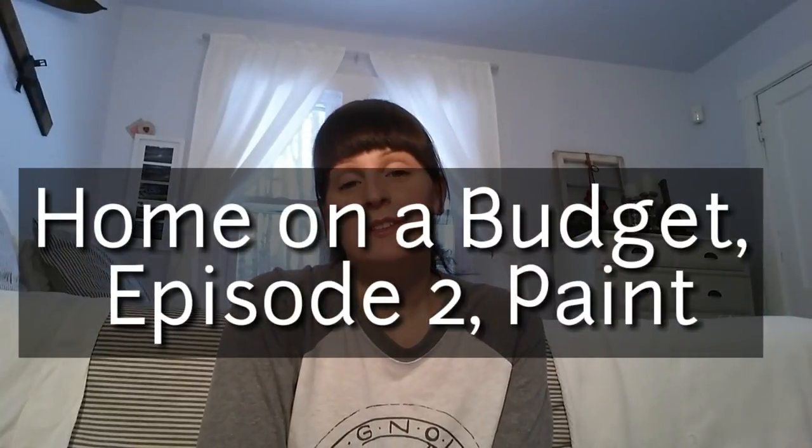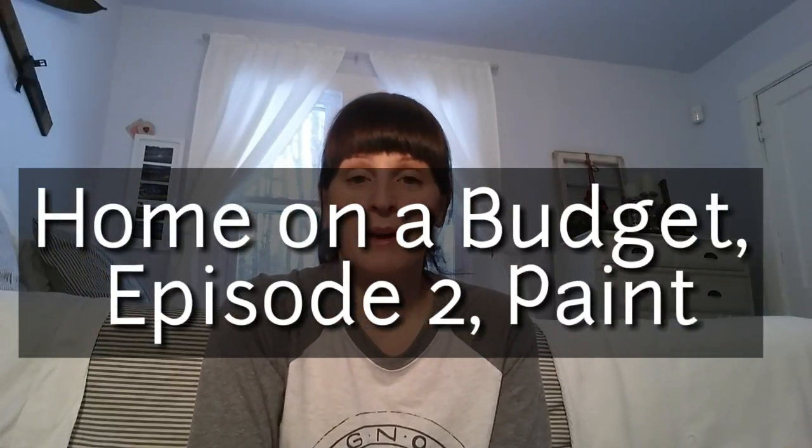Hey guys, welcome back to my channel. Today is episode 2 of my Home on a Budget series and we are going to be talking paint. So if you watched the last episode, we talked about lighting and some choices you could make — affordable ones — to kind of make your home your own. This episode, I'm just going to go over my paint choices, talk about some tips and tricks I use when cutting in, and tell you some secrets and things I've done to make my home a little bit more personal.